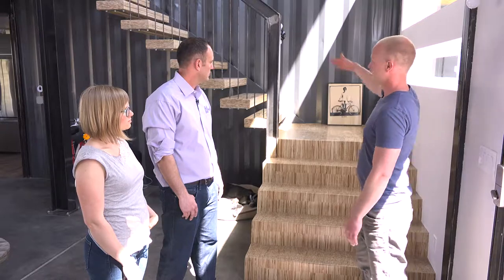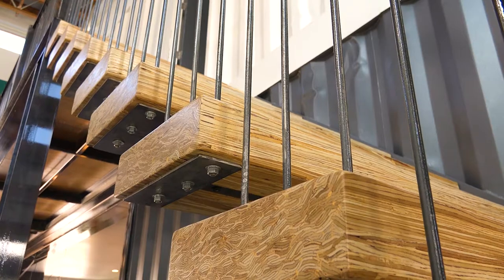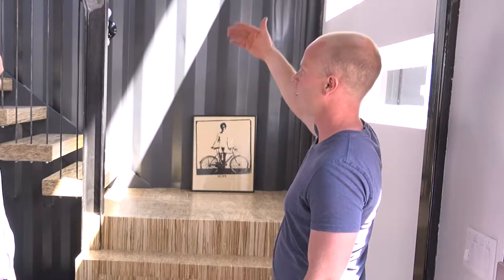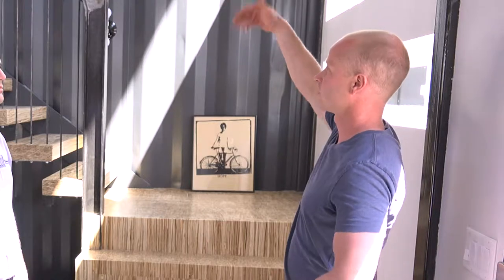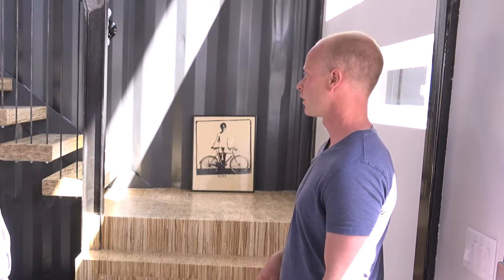And then it transitions into the second part of the staircase, which is all floating — no stringer. It just comes off the wall. Most of the structure comes from all the spindles, which we had to have for code. And then up top we have all the treads for the catwalk.